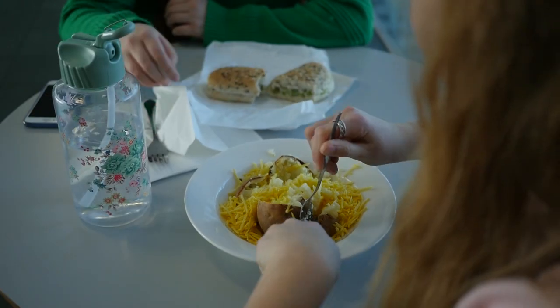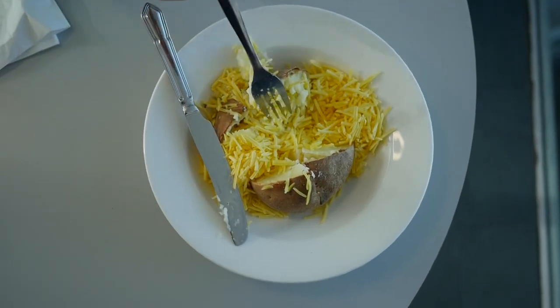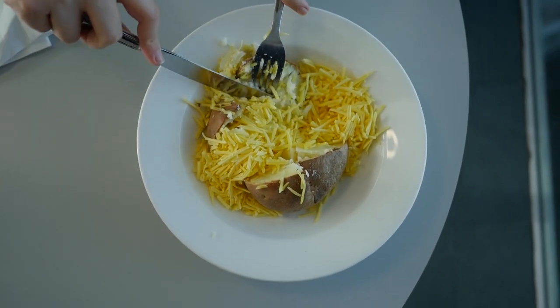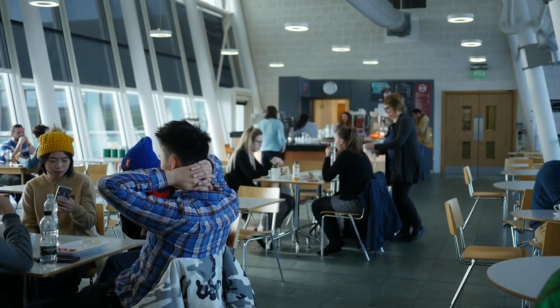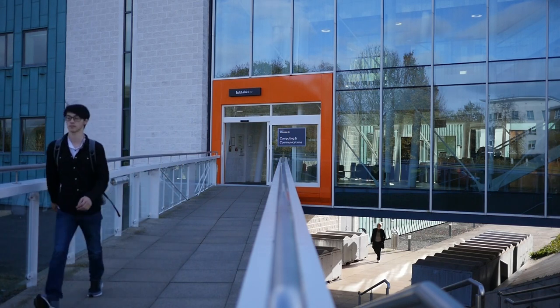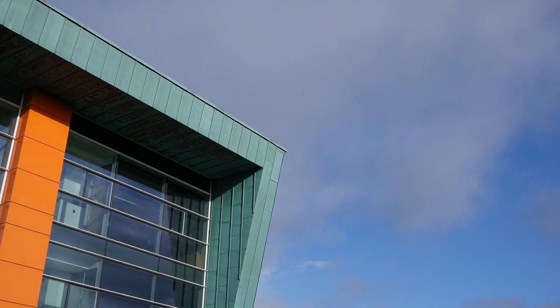We also tried the jacket potato with vegan cheese, which smelled really strong. Despite the smell it didn't actually have much flavour and definitely isn't the best vegan cheese that we've ever tried. You could also get this option with baked beans. I feel like the jacket potato was a bit bland and some vegan butter or margarine would have helped a lot. We rated the jacket potato only 3 out of 10. There was also a vegan salad but there wasn't any available on the day that we went.